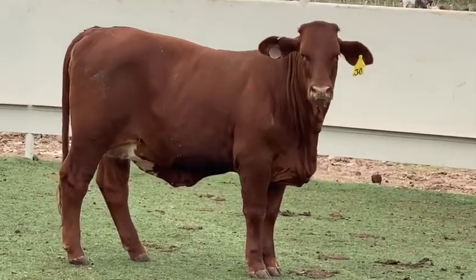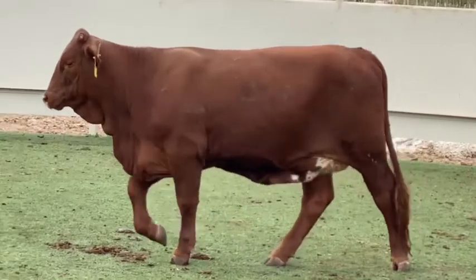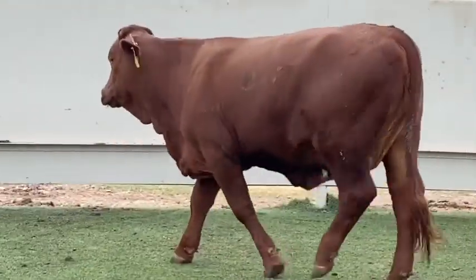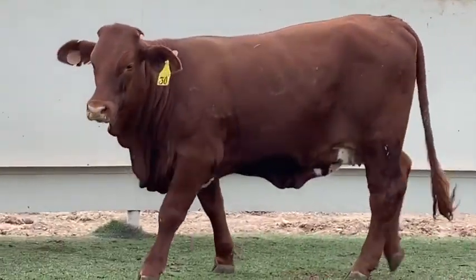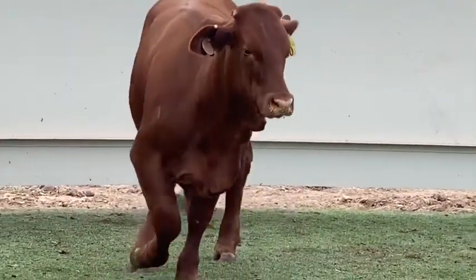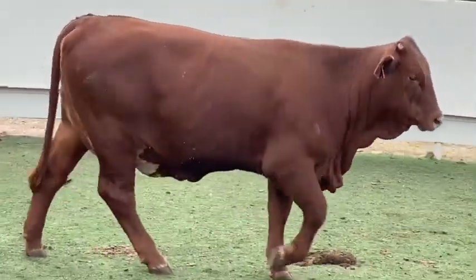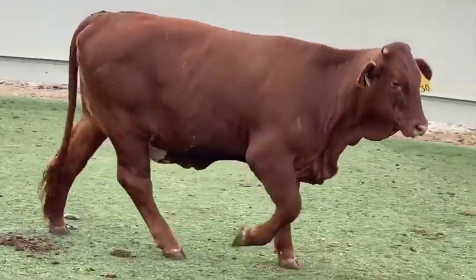These four maternal powerhouses in lots 401 through 404 offer so much dimension and capacity in a way that only the Beefmaster can do. They are all huge boned and loaded with meat. Put these gentle ladies to work for you as your next re-sips or ranching cow replacements. They are heat tolerant and will make some of the best mama cows that money can buy.